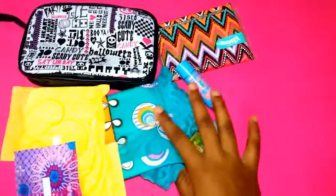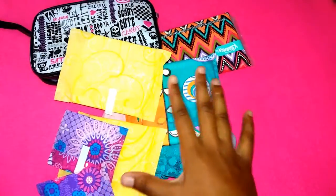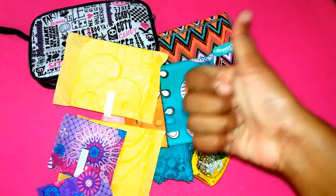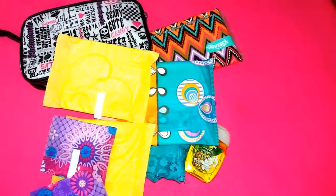So this is everything I keep in my school period kit. That is it for this video. I hope you like it. Make sure to subscribe to my channel and give this video a big thumbs up. Thanks for watching. Bye girls, love ya.